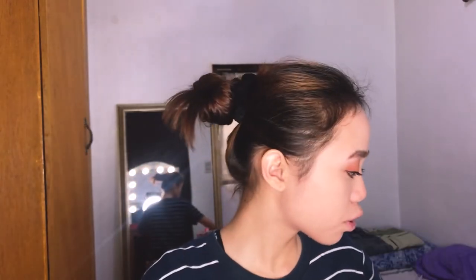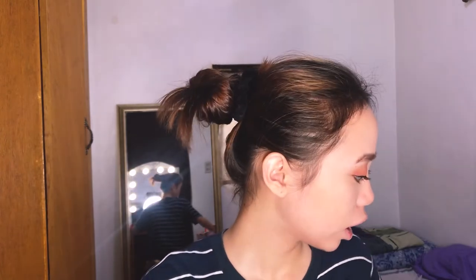After I do my eyebrows, I'll just do a light contour. Then I'll put on blush — very light, almost just a skin-tone flush. This is also the blush I use almost every day.